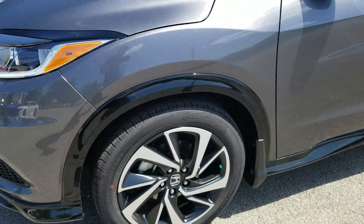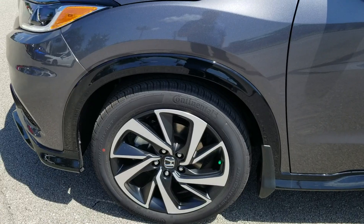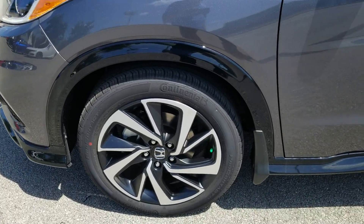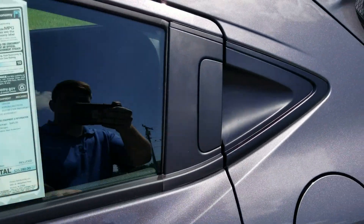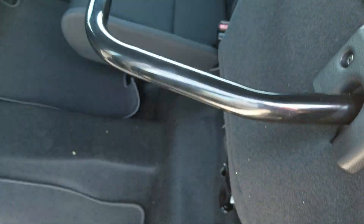We've got updated wheels. These wheels here are exclusive to the Sport — they look really nice. We've still got our door handles on the sides, and we've still got our magic seats. You can lift them up and put them down.